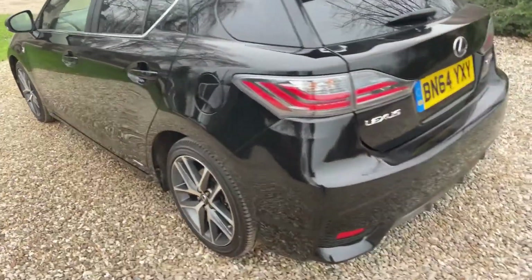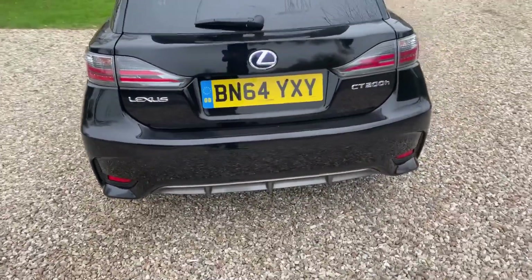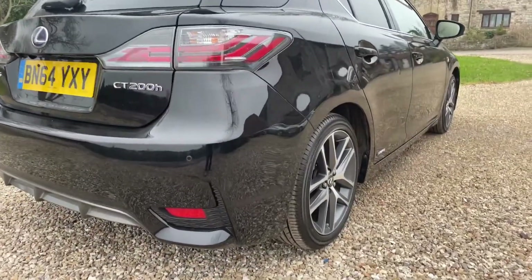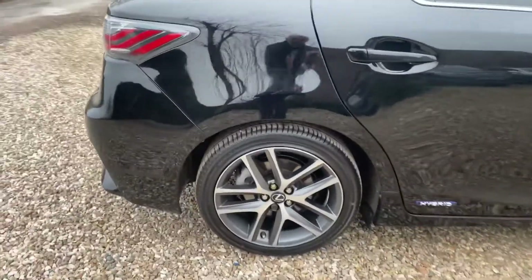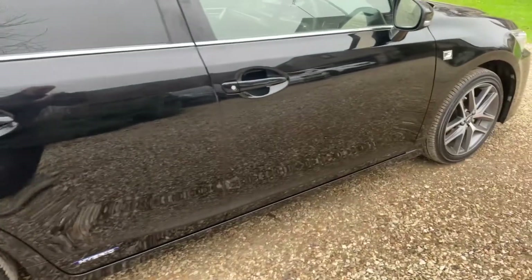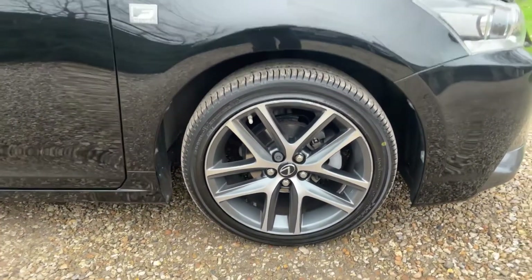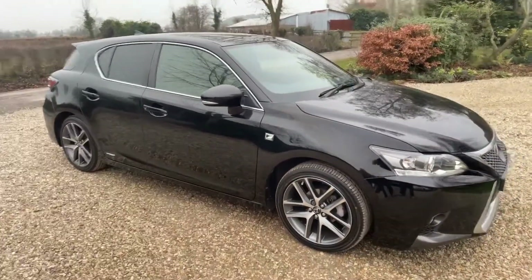The rear of the car has a lovely new-style bumper design with inserts that look absolutely fantastic. Moving to the offside driver's side, the panels are again beautifully smooth. The offside rear alloy is completely unmarked. It's also worth pointing out a really good, very recent set of Yokohama tyres all around the vehicle — a wonderful sign of careful ownership.